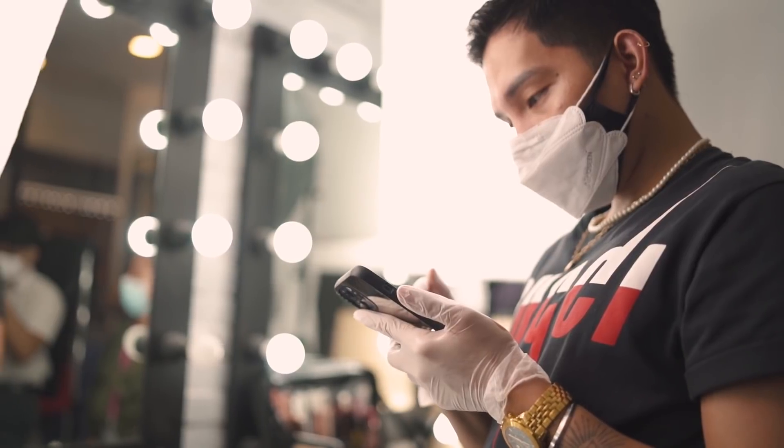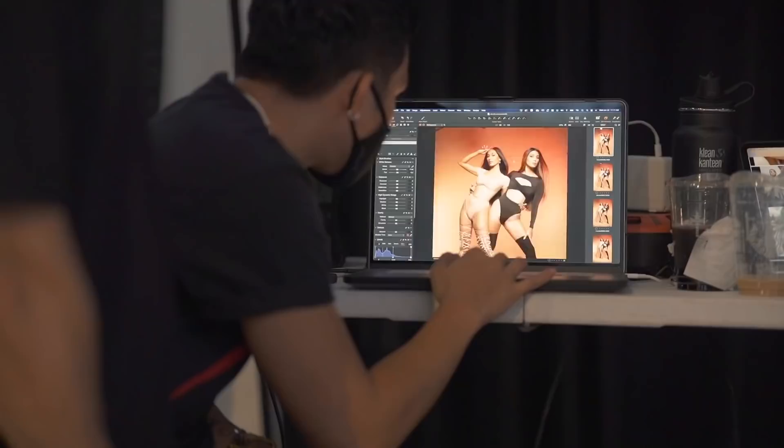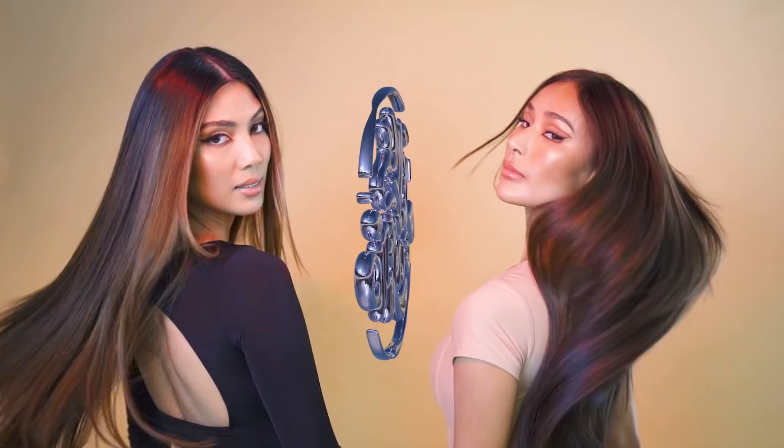Hi again guys and welcome back to my channel. For this video, it's going to be quite different because I will just be a voice today and I will be sharing how I created the looks for Nicole and Samantha for their latest content shoot. They are two beautiful queens who deserve nothing but the best, so let us start.